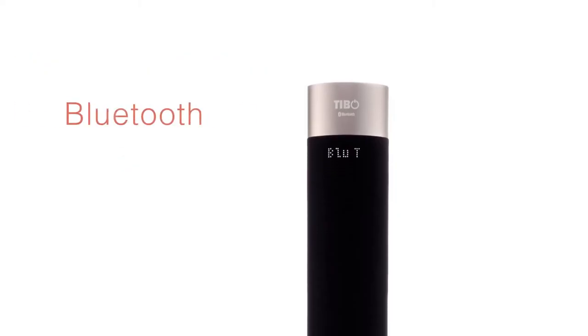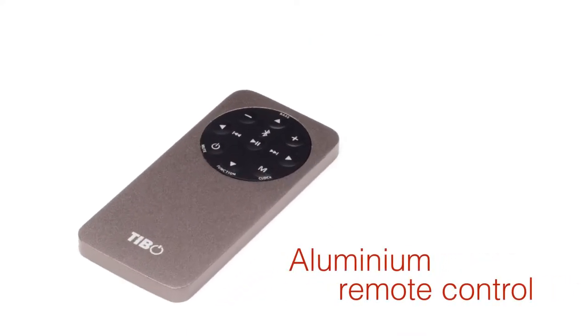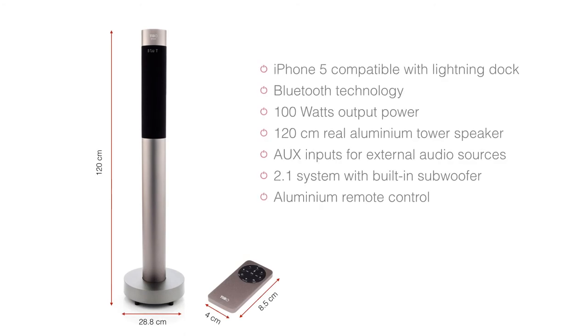Using built-in Bluetooth technology, you can enjoy your music wirelessly and connect any Bluetooth device. All features can be controlled using the remote control supplied. There are other inputs such as auxiliary and FM radio.